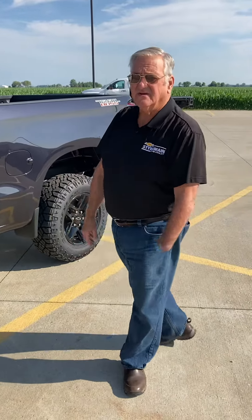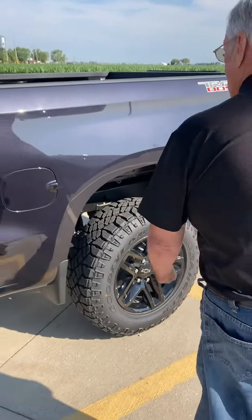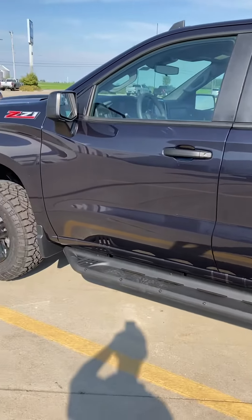Hello, this is Eli Slaughter here at Stankton Chevrolet in Paulding, Ohio. Just want to shoot a quick video on the 2022 Trail Boss Custom V71 Package.